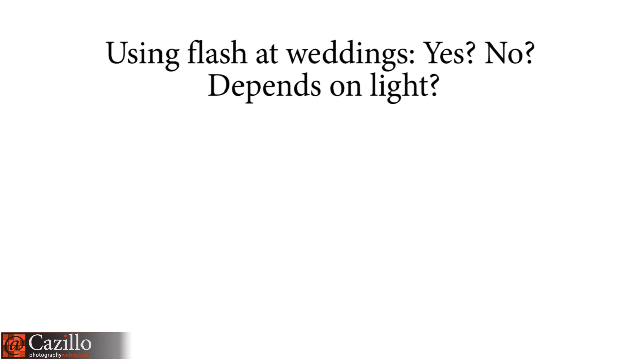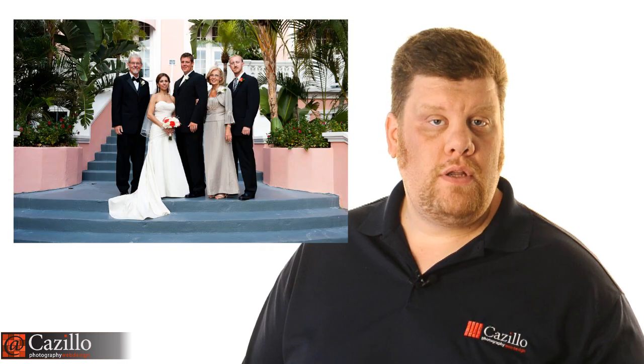Using a flash at weddings — yes, you definitely need to be using a flash, but selectively. If you're outdoors on a nice day, you're probably just going to use it as a fill flash. The sun outside is your main light and the flash fills in shadows on the face or eyes. Dial that down on a TTL setting — maybe two stops under on the SB-800 or 900. Take a photo, look at it, and adjust from there. Two stops under should give you just a little bit of fill flash.